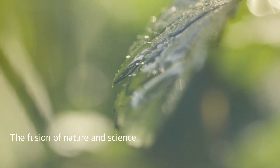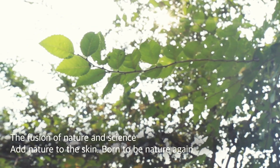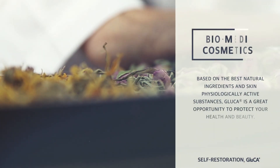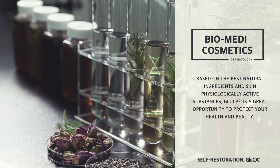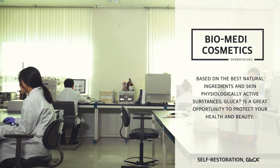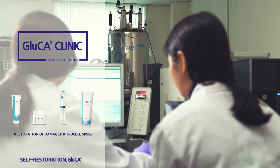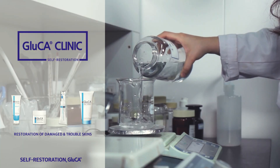The fusion of nature and science — add nature to the skin, born to be nature again. Based on the best natural ingredients and skin physiologically active substances, Gluca is a great opportunity to protect your health and beauty.